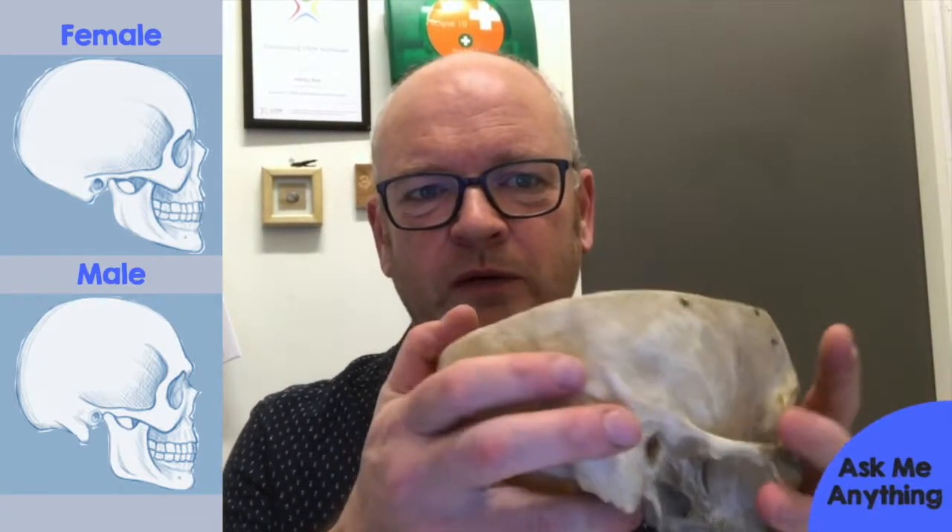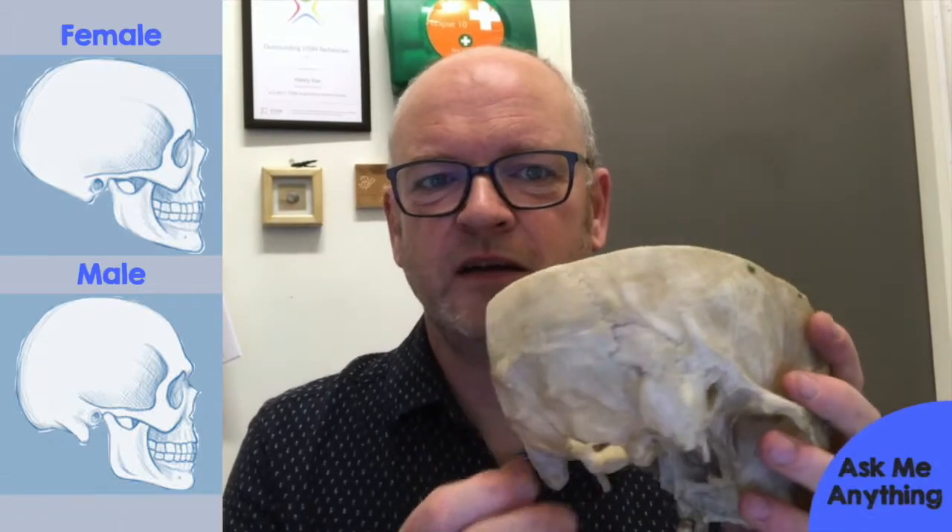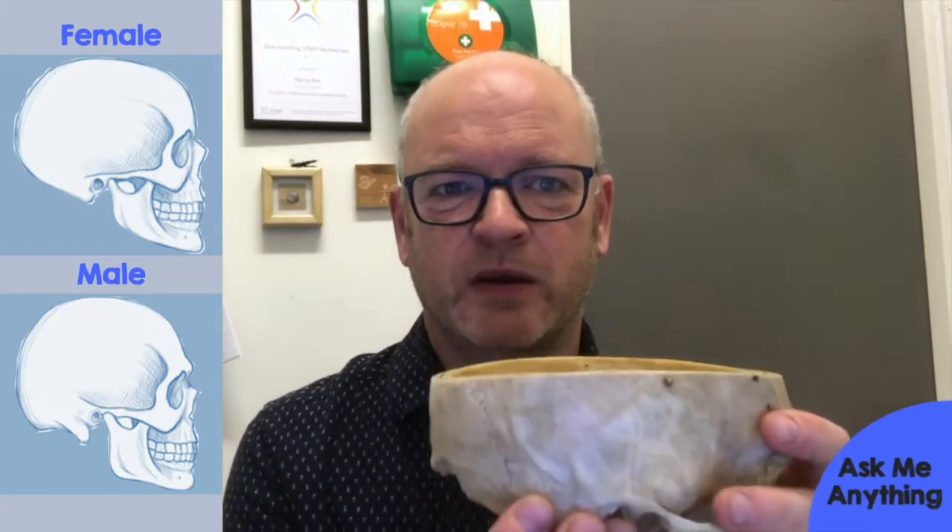During evolution, males would fight, and having a big robust skull would help when somebody's battering you with a stick. So thick, robust eyebrows are one indicator. If you look around here, there's a big lumpy area — one on each side — and these are big and heavy because male muscles are usually a lot bigger than female muscles, showing that large muscles were attached there.